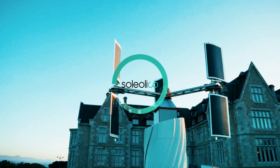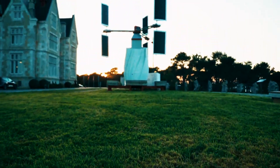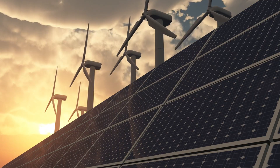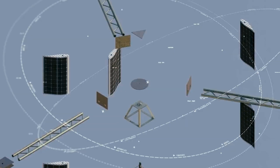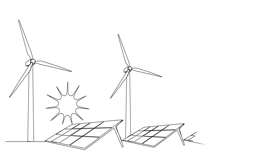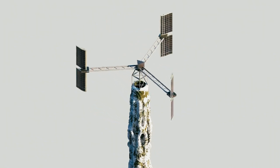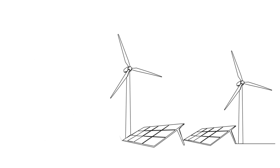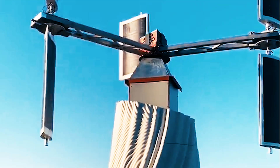Soliolico stands out as a groundbreaking renewable energy technology globally, being the inaugural wind turbine to integrate photovoltaic panels seamlessly into its blades. Recognized as a revolutionary solution in the realm of renewable energy, Soliolico harmoniously combines wind and solar energy production, positioning itself as a pivotal player in the ongoing global energy transition.